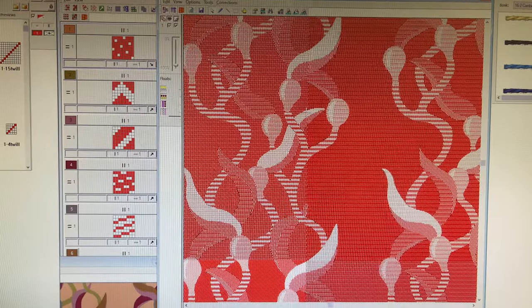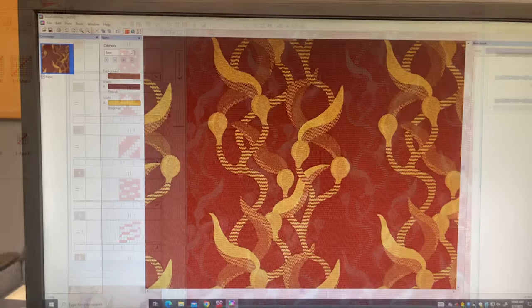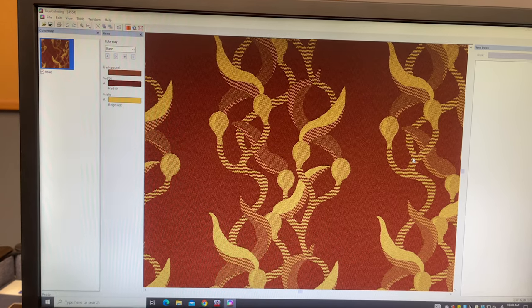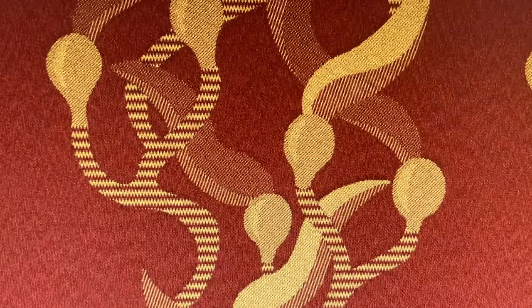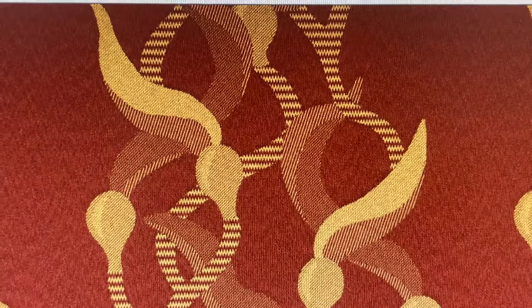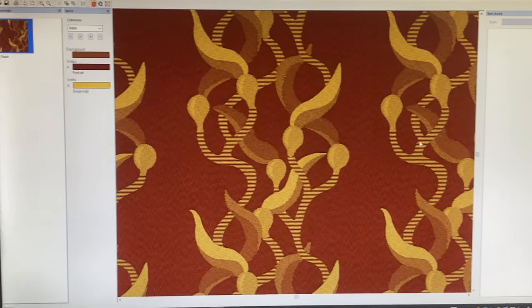Staring at red and white pixels is no fun, so let's simulate this as if we were actually weaving with yarns. Here's my design as if it were woven with red and yellow yarns, which I thought looked really pretty together. That's pretty much the basic concept of designing a jacquard fabric — hopefully my explanation made some sense. I think it's just the absolute coolest thing ever and I really wanted to share the magic.